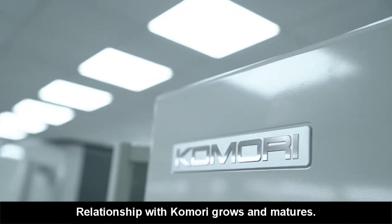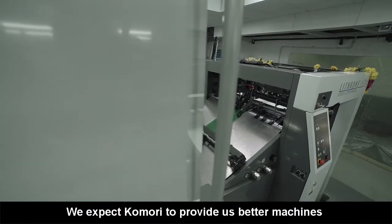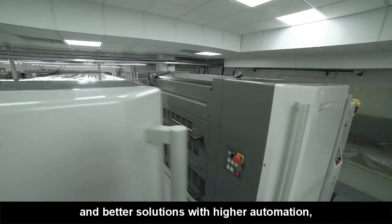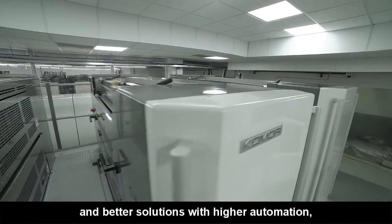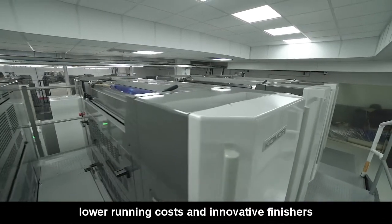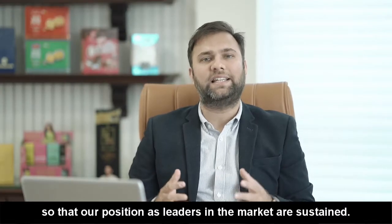As the relationship with Komori grows and matures, we expect them to provide us better machines and better solutions with higher automation, lower running costs and innovative finishes so that our position as leaders in the market is sustained.